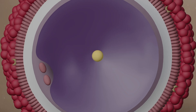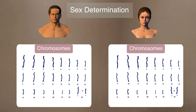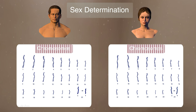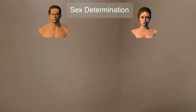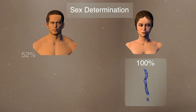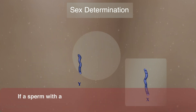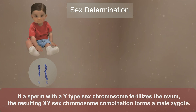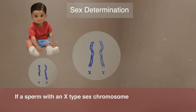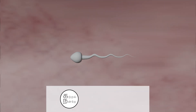The sex of the zygote — whether it will develop into a male or female — is determined during syngamy. This is determined by one pair of sex chromosomes among the 23 pairs formed after syngamy, with one chromosome contributed by the male and the other by the female. A woman's ovum always carries an X-type sex chromosome. About 52% of a man's sperm cells carry an X-type sex chromosome and about 48% carry a Y-type. If a sperm with a Y-type chromosome fertilizes the ovum, the resulting XY combination forms a male zygote. If a sperm with an X-type chromosome fertilizes the ovum, the resulting XX combination forms a female zygote.